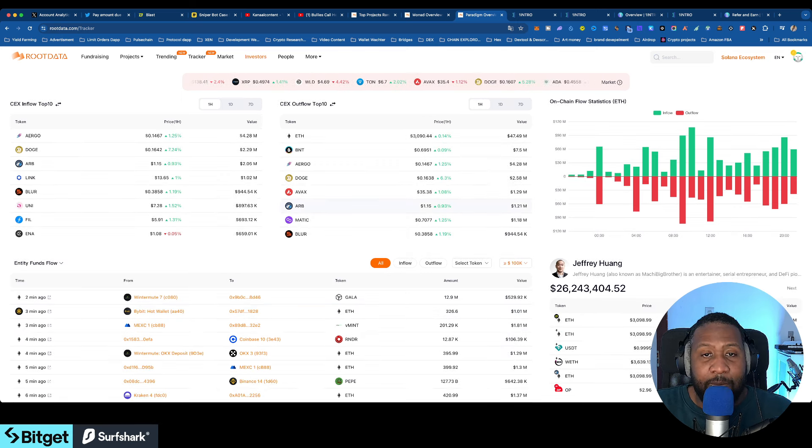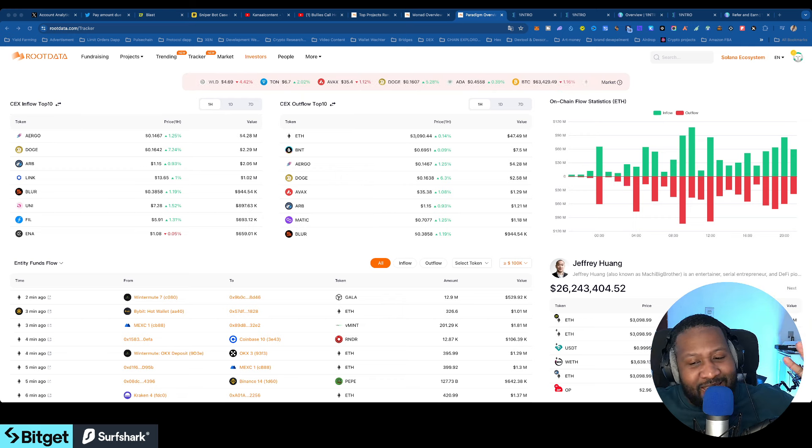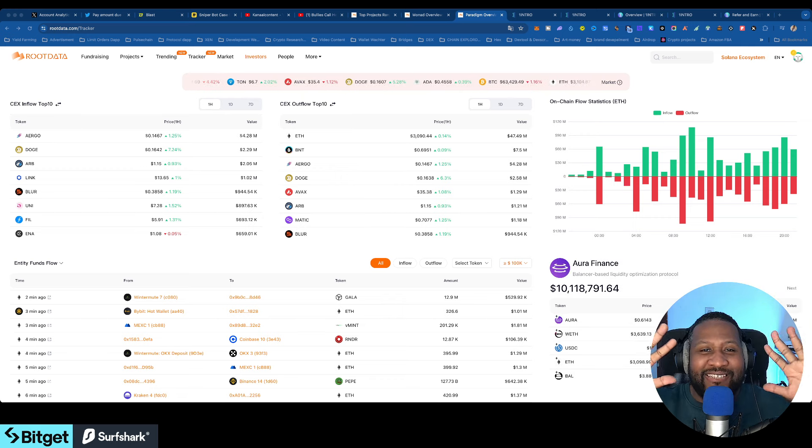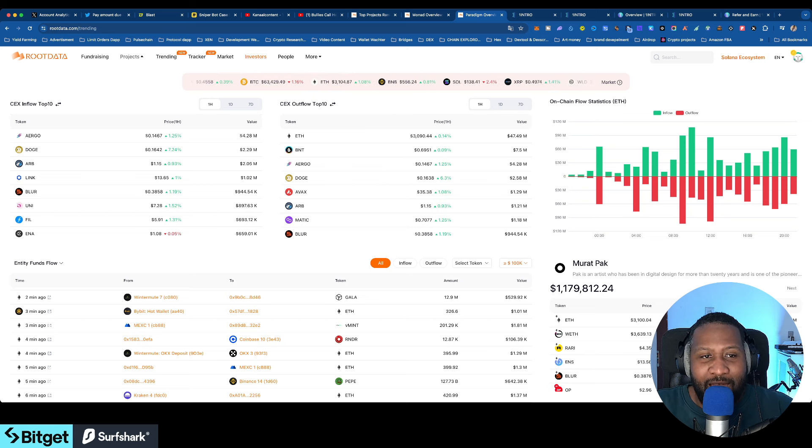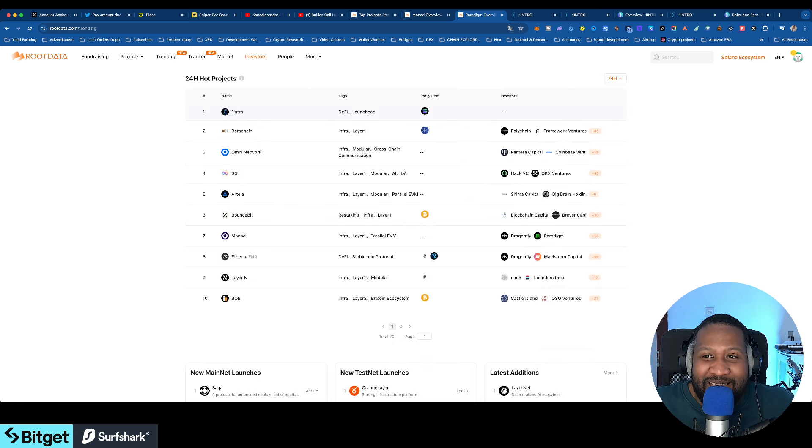This is important for everyone watching — this is the mecca of airdrops, the mecca of new projects. This is where you can find all the projects before they launch, give them reviews, track them down, find the trending ones, and do whatever you like.